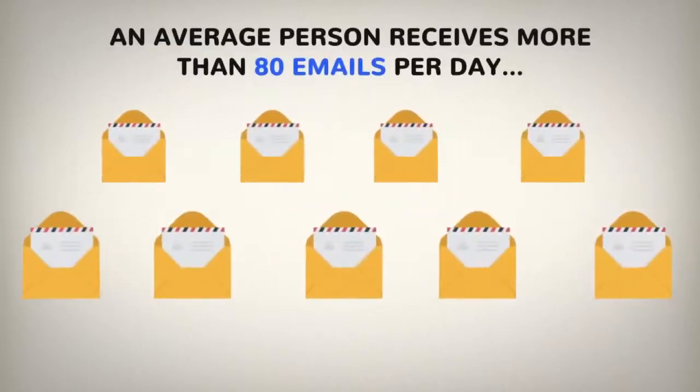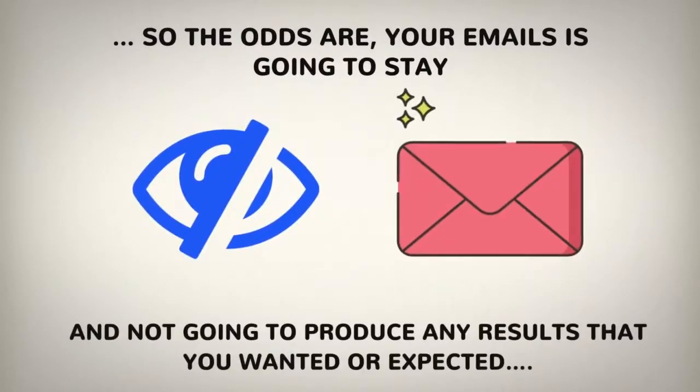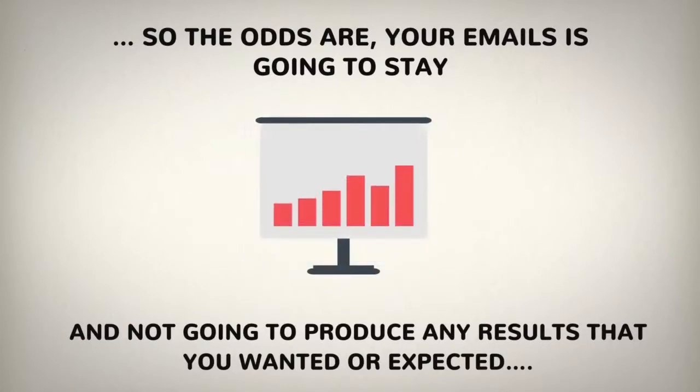But do you also know that an average person receives more than 80 emails per day? So the odds are your email is going to stay unnoticed, unopened, and not going to produce any results that you wanted or expected.